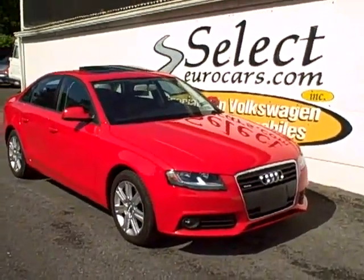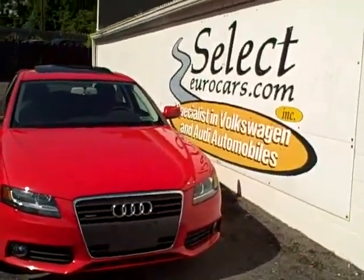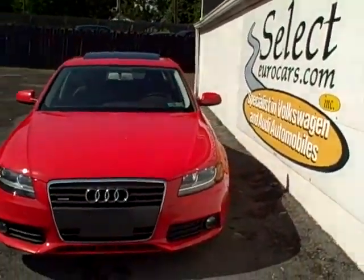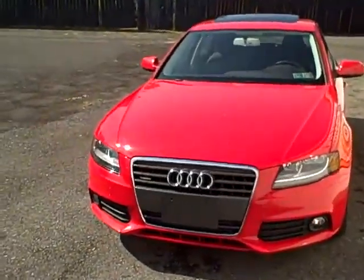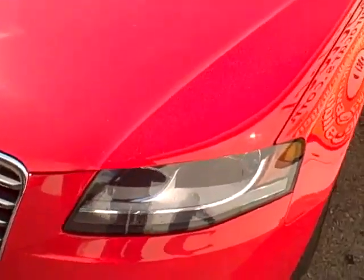2010 Audi A4 Quattro all-wheel drive all the time, 2-liter TFSI. TFSI means it uses a timing chain rather than a timing belt, so no need to replace the timing belt for maintenance.